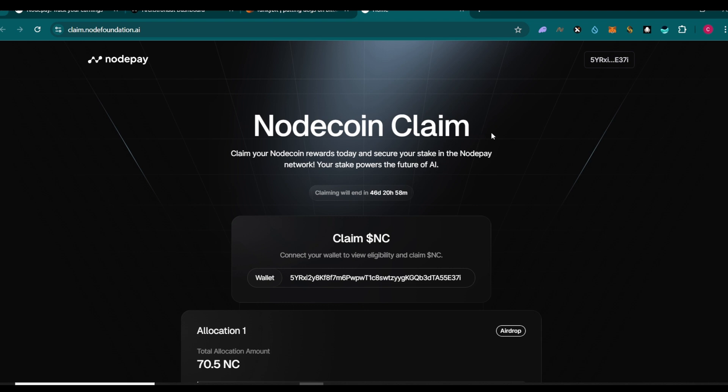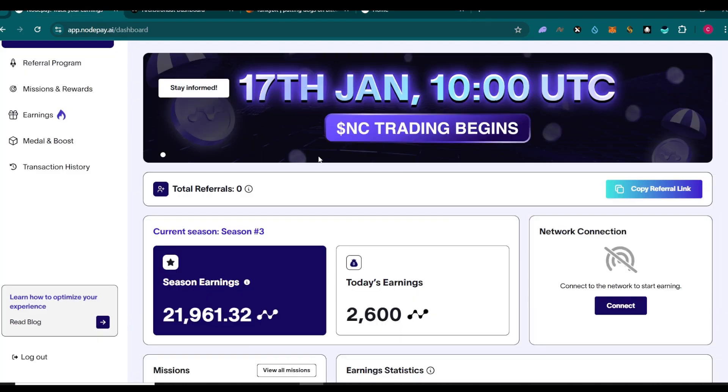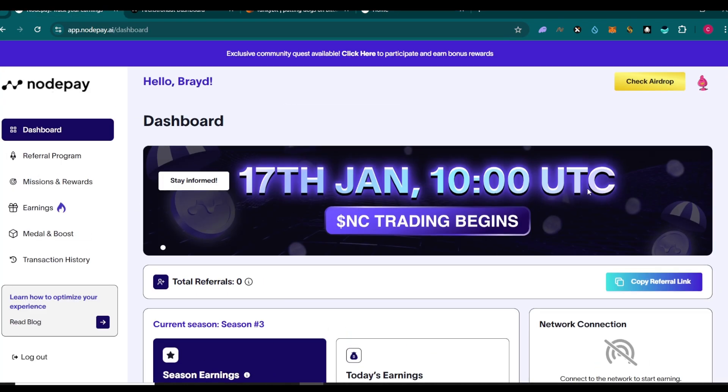Choose whichever option works for you, but note that Nigerians cannot claim directly to their OKX wallet since OKX is currently suspended in Nigeria. If you're Nigerian, your only option right now is to have Solana in your wallet ready to claim. If your wallet is compromised, there's no other alternative unfortunately.